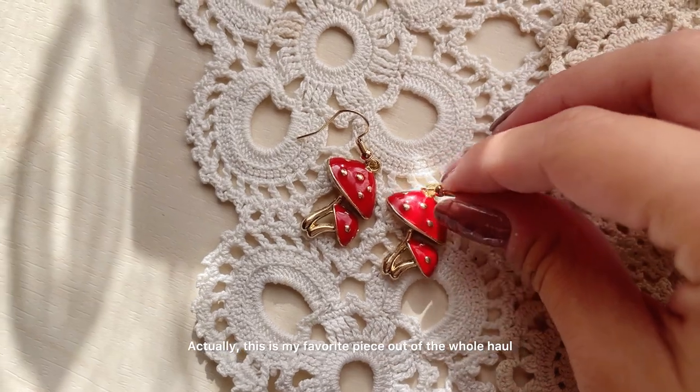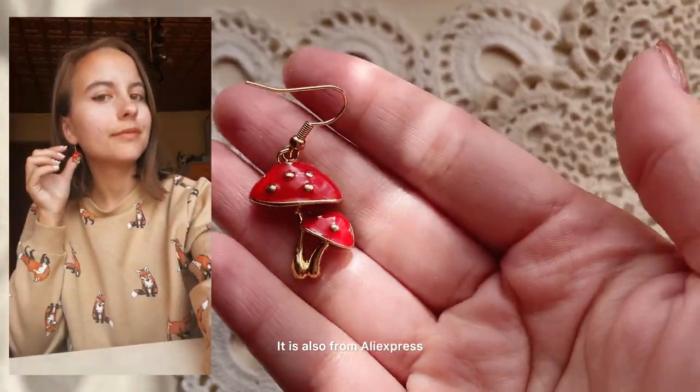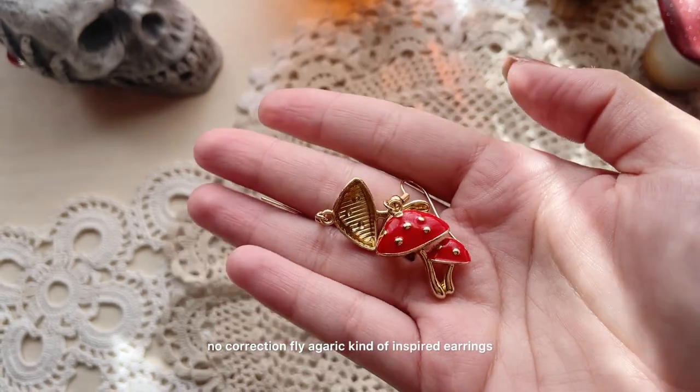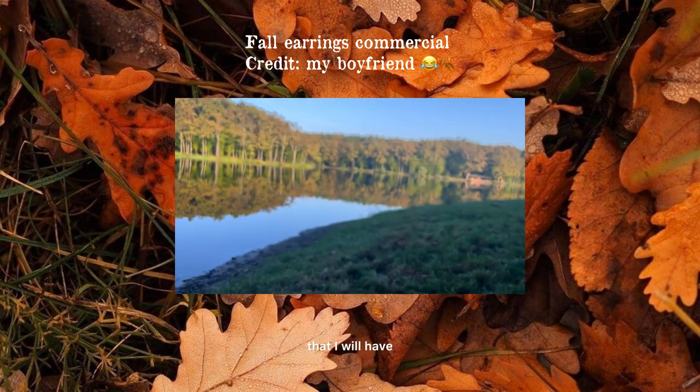Wait — actually, this is my favorite piece out of the whole haul. It is also from AliExpress, and these are Fly Agaric inspired earrings. I promise that I will wear them with every single fall outfit that I have.